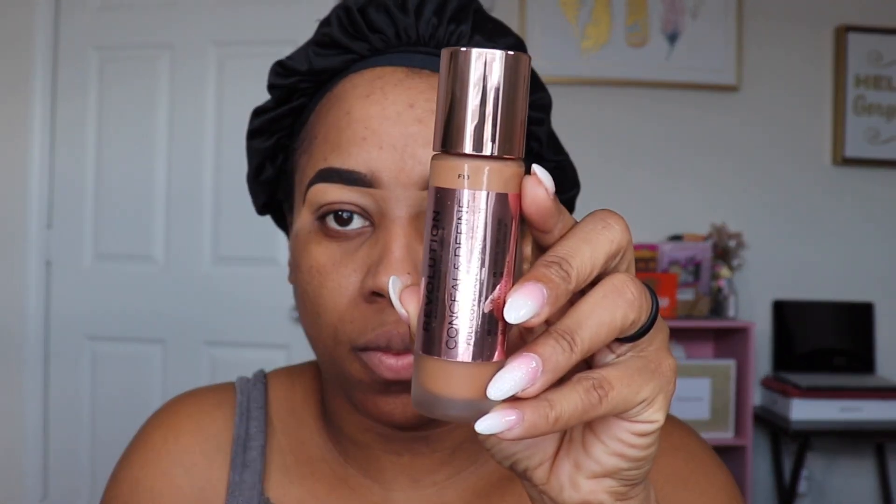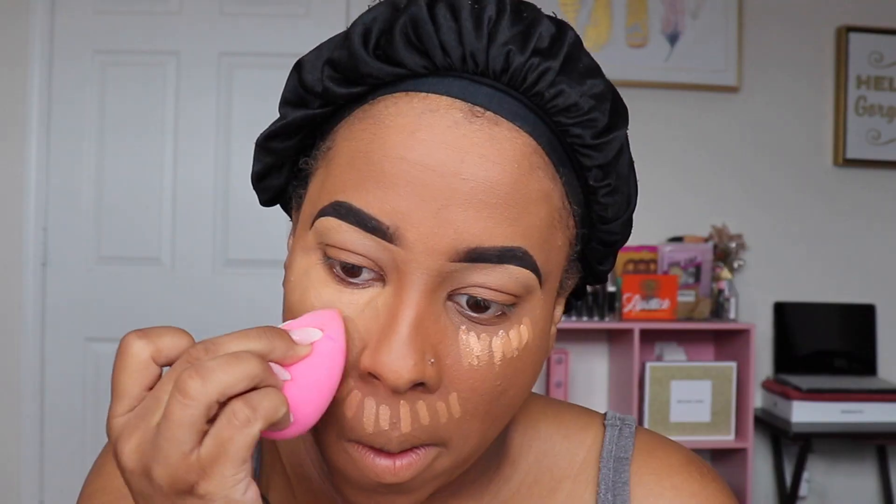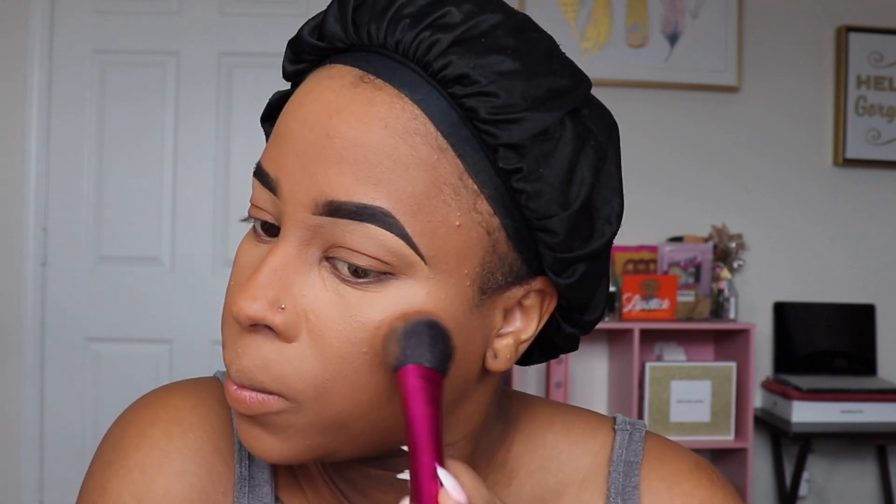Then we're going in with our foundation, which we're going to blend into our skin to make it have a skin-like look. You're going to push that foundation into your skin as well as bring it up over your lid. Then we go in with our concealer to highlight — I am using the ColourPop concealer and I'm using my beauty blender to blend it out. I am also going back in with my foundation brush to blend out the edges.